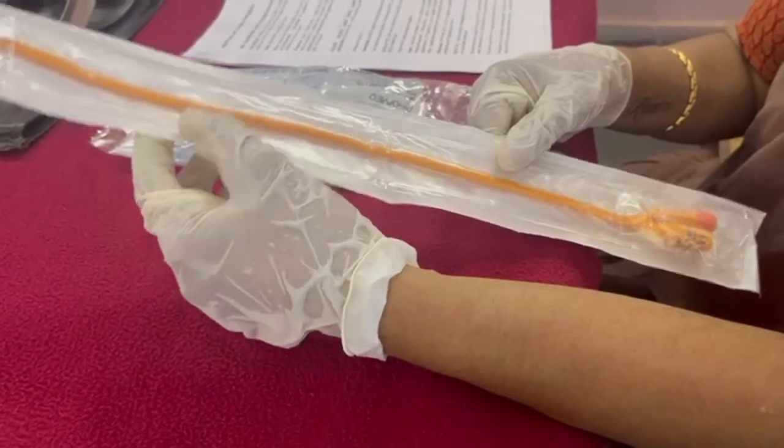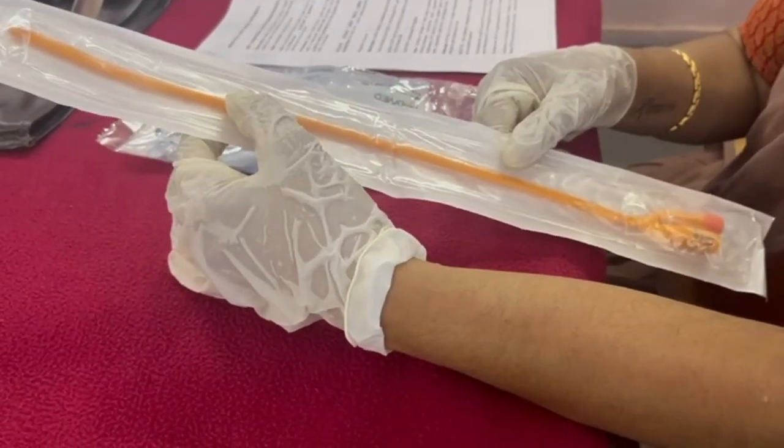The success rate of condom tamponade following vaginal delivery is said to be 88%, and 75% following cesarean section delivery. Each one of us should know how to use this when there is an atonic PPH.